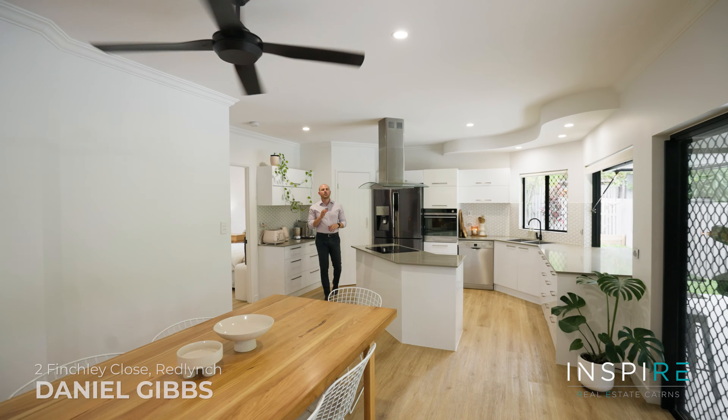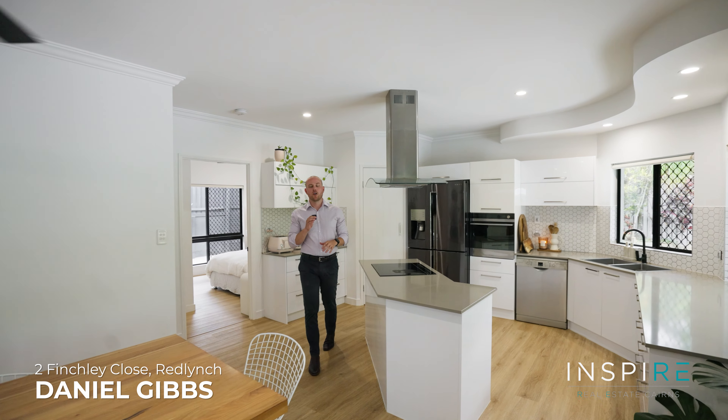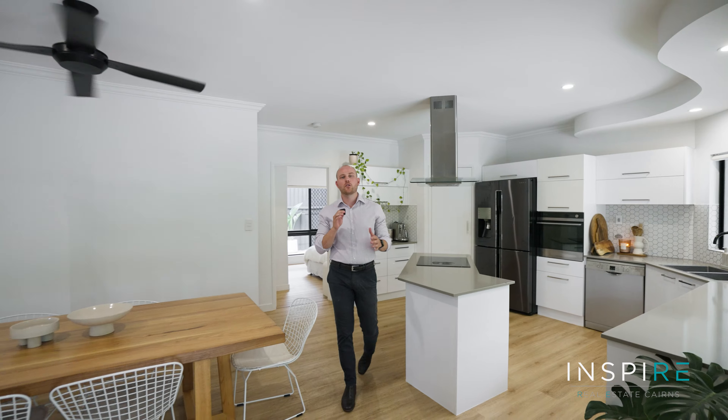Today we're up in Red Lynch Rise with one of my absolute favorite homes. Number two Finchley Close has been fully renovated and perfect for the growing family to settle straight in.